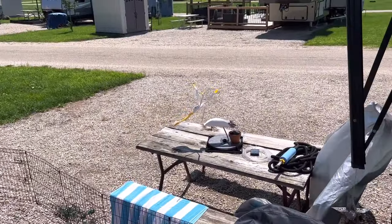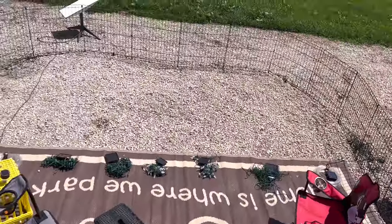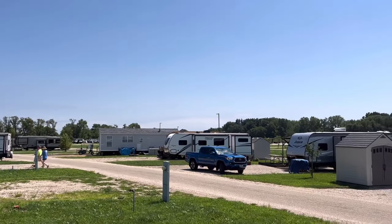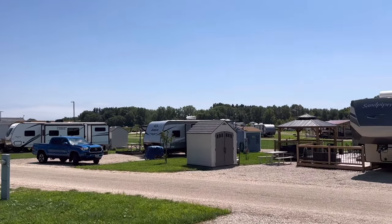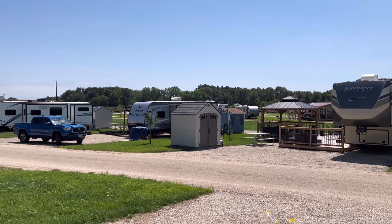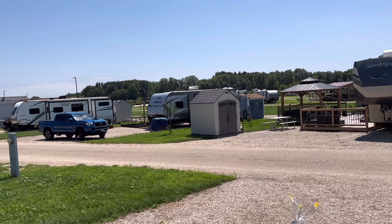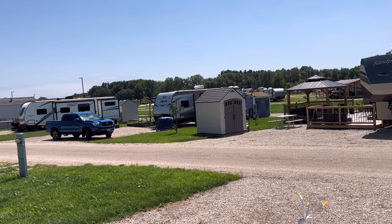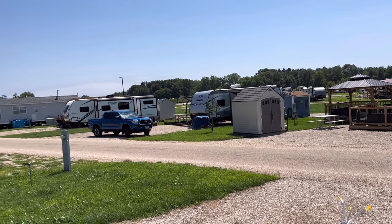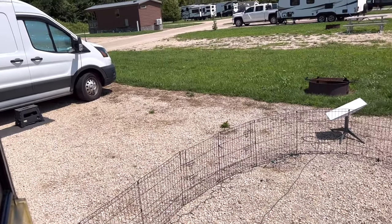It rained most of the day yesterday and it's nice and breezy today. Welcome to my full-time RV van life as a nomad, a solo female traveler. I'm not a glamper and I'm not a vacationer. I am a full-timer and this is my life.